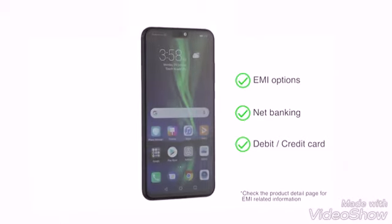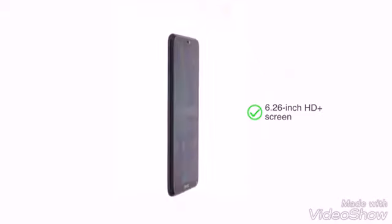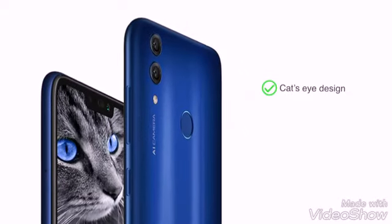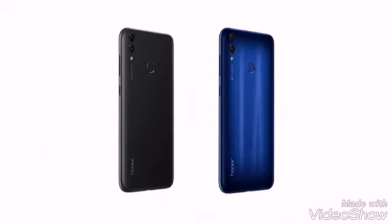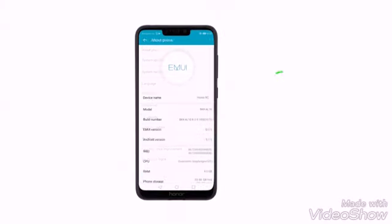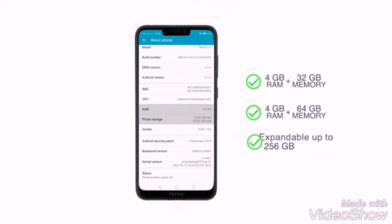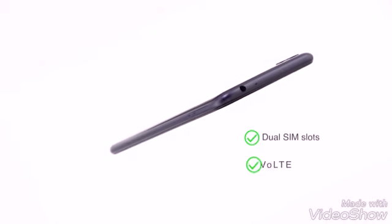The Honor 8C has a 6.26 inch HD plus screen with a unique cat's eye design, created utilizing 3D printing and nano-level patterns. Choose between two colors: black and blue. It comes in two memory options: 4GB RAM plus 32GB or 4GB RAM plus 64GB internal memory, expandable up to 256GB with a dedicated microSD slot. Both dual SIM slots support 4G VoLTE.